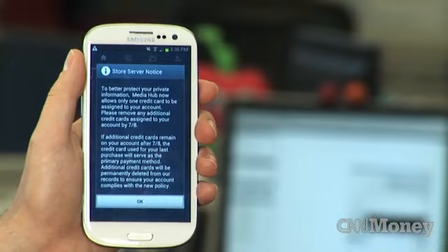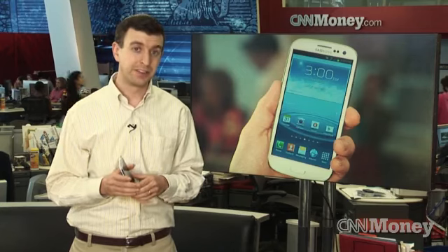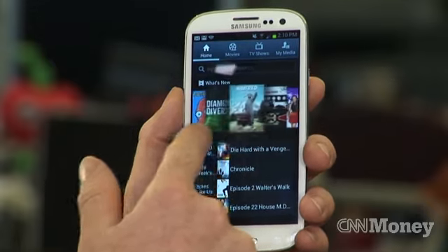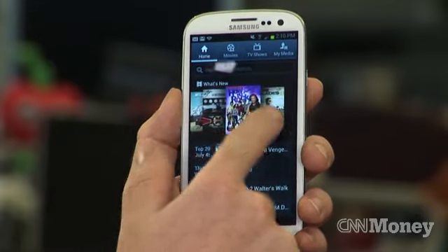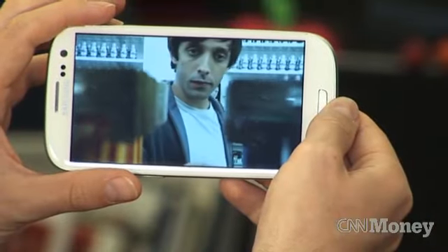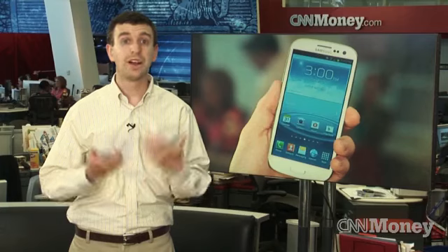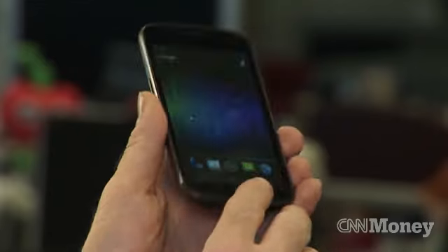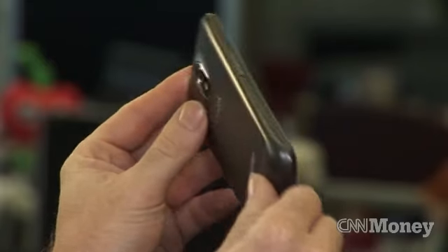I would have liked it better had they eliminated some of those and allowed me to download them myself if I wanted. All in all, it's a fantastic Android phone. If you're looking for a device that doesn't have quite as many useless features but is more or less the same kind of device, you can look for the Galaxy Nexus phone, if you can find one.